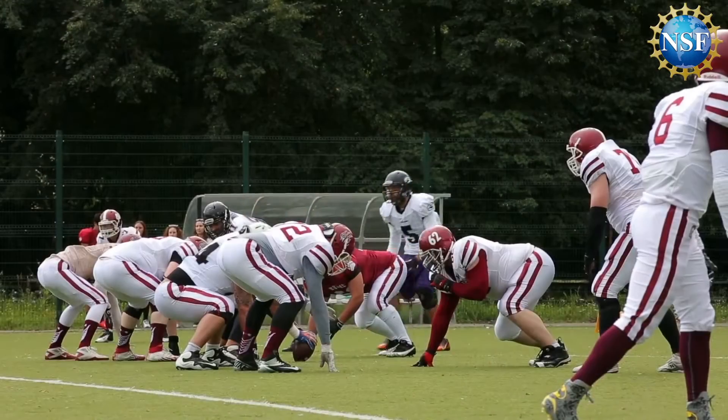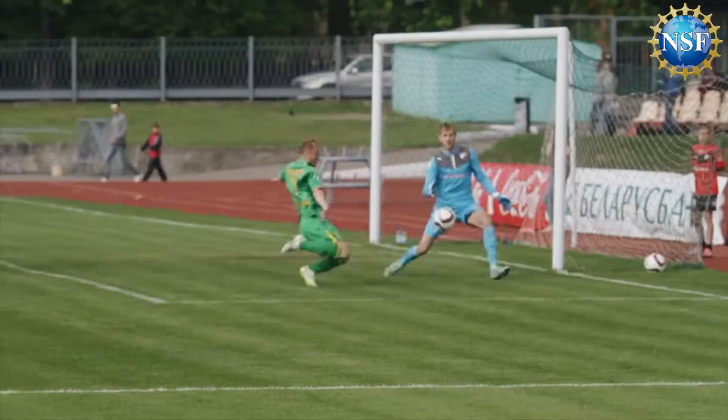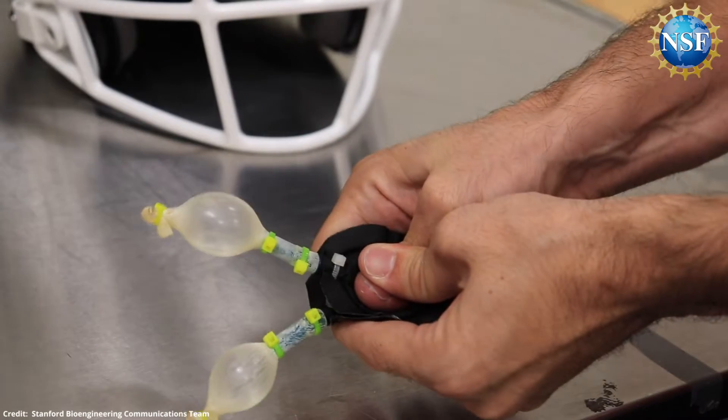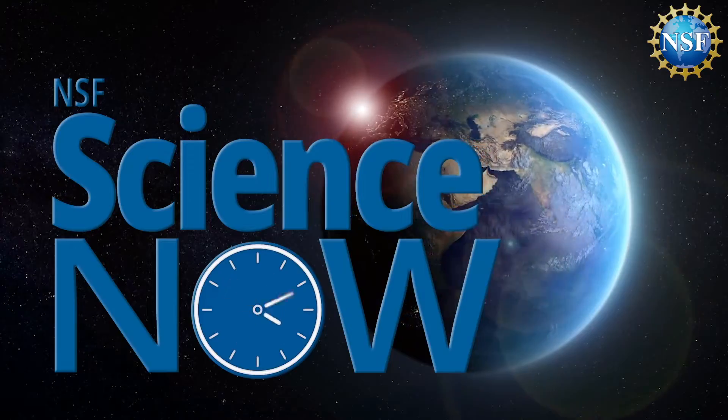Concussions are a serious concern, especially with contact sports like football, soccer, rugby, and hockey. But a revolutionary technology could change all of that. Stay tuned to find out how on NSF Science Now.